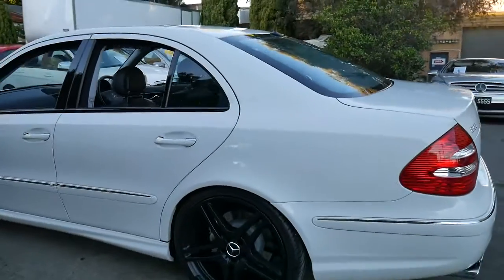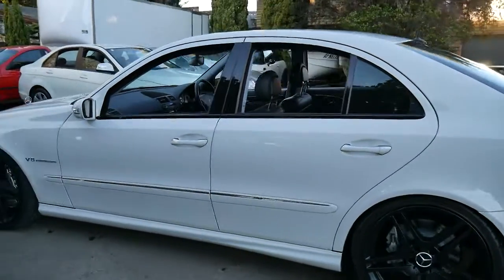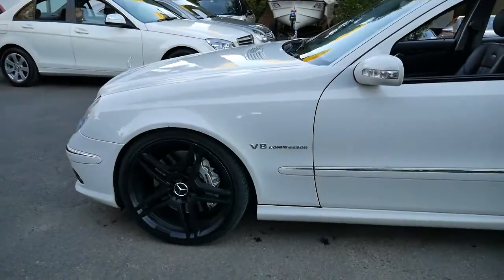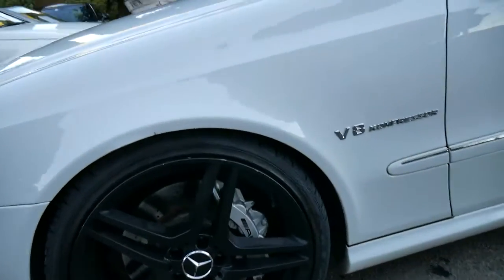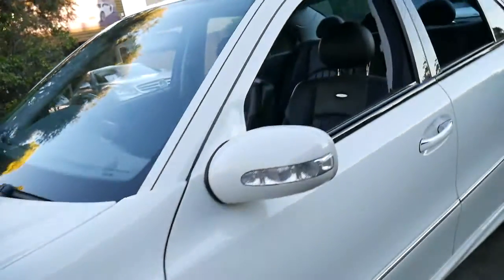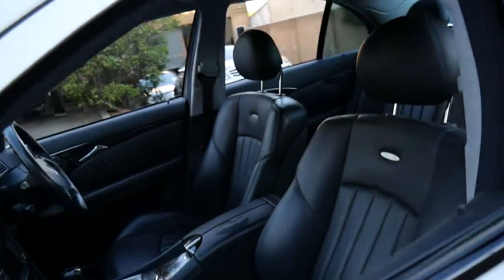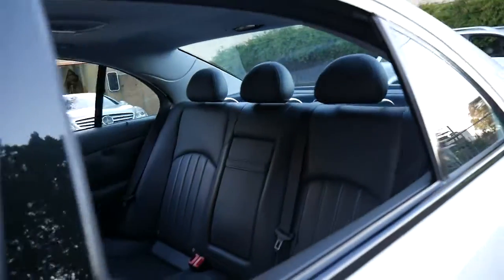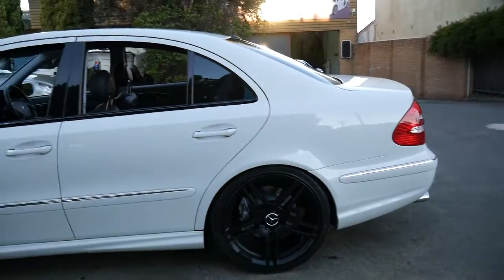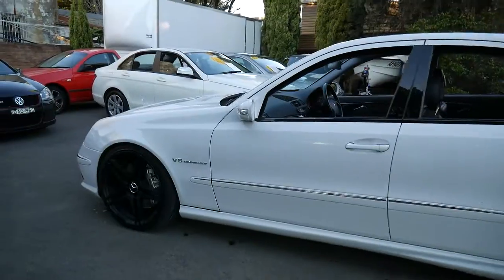If you like the wheels, fantastic. If you don't, you can always put the originals back on — there's always plenty available because people like to put aftermarket wheels on them. The brakes are excellent and the car, generally speaking, is very good. We've seen these E-classes and AMGs with 50,000 and 60,000 kilometres in not as good a condition as this car.